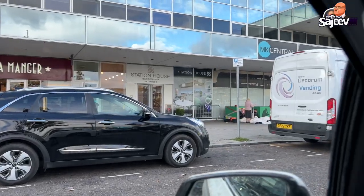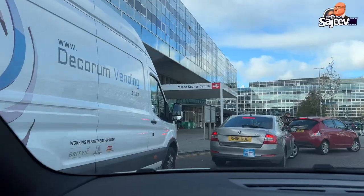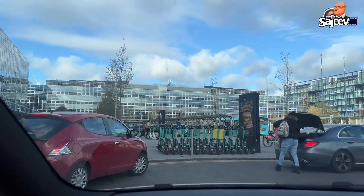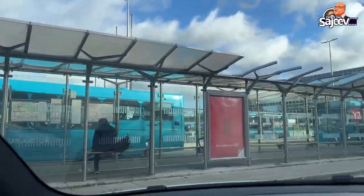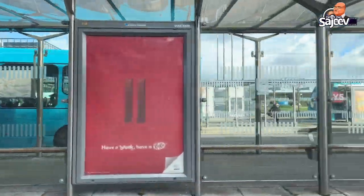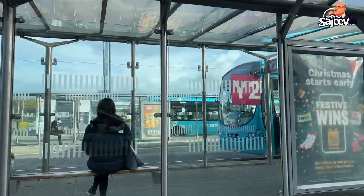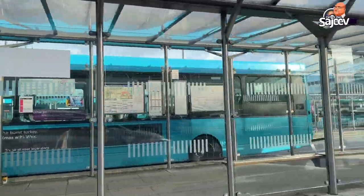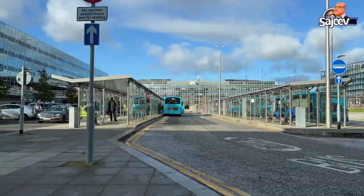We are going to Milton Keynes to pick up a crew member at Milton Keynes River Station — there is a bus stand there. From there, we are going to the car and driving to London.